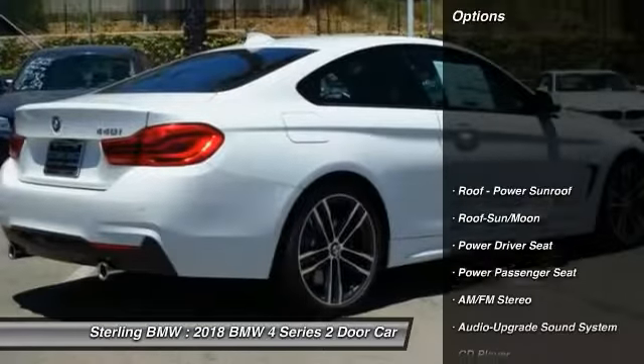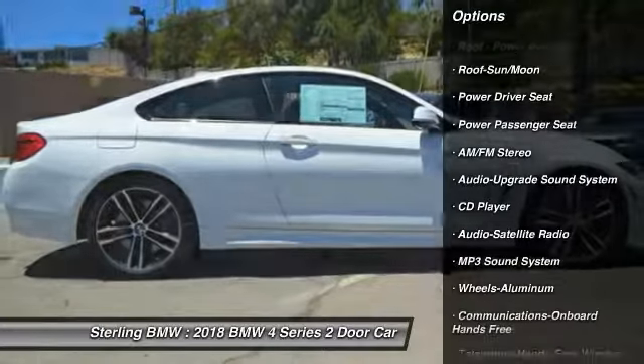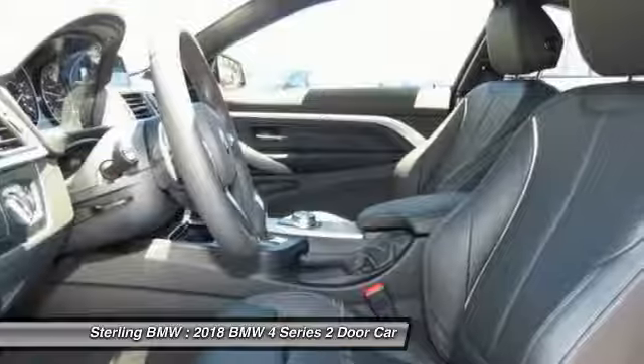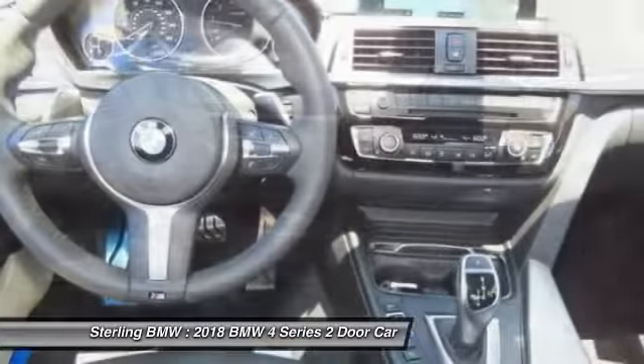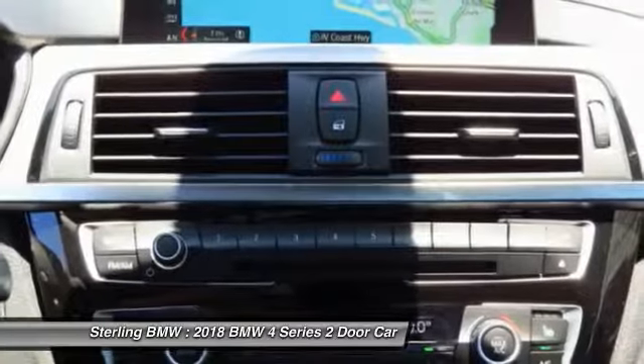Here are some of this vehicle's great options: anti-lock braking system, power passenger seat, traction control, moonroof, air conditioning, Bluetooth wireless data link for hands-free phone, power steering, HomeLink garage door opener, cruise control, aluminum wheels.